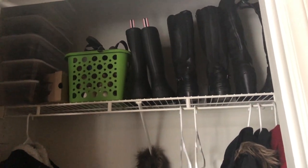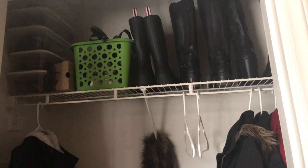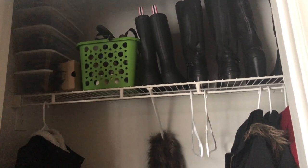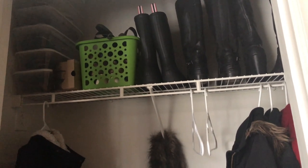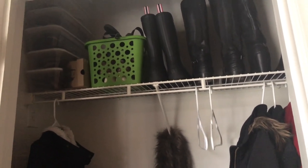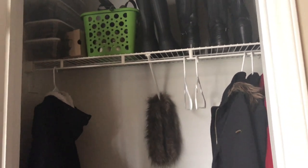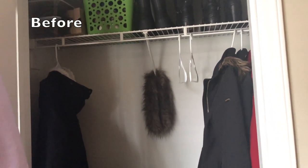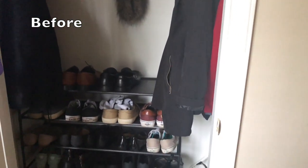Welcome to my channel, The Organized Mom. My name is Ritu. If you are following me, you might have seen I posted lots of videos about decluttering my stuff. So today I have my coat closet organization and also I declutter my shoes. If you have missed earlier videos, I will link it below.